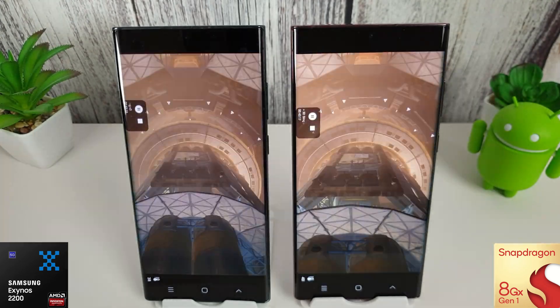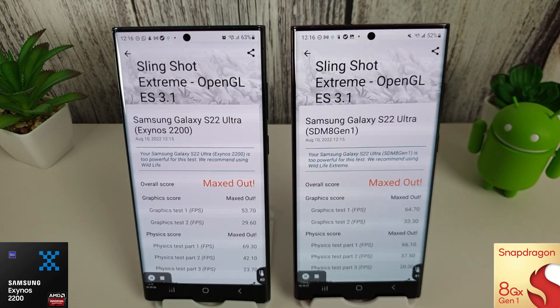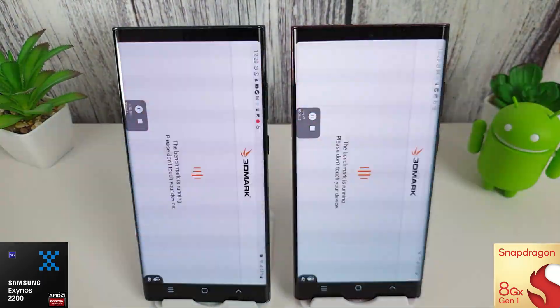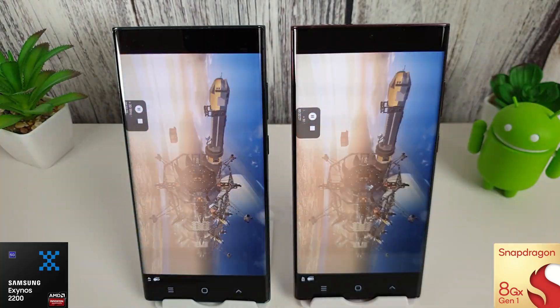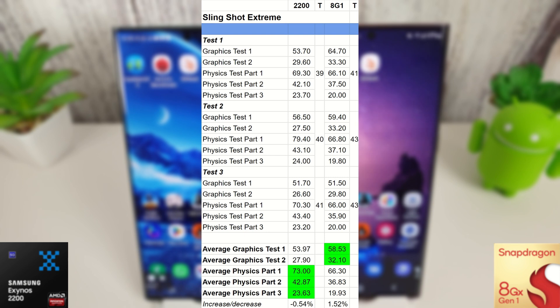Next up is the 3DMark Slingshot test, run three times. The results show only a half-percent decrease on the Exynos and a 1.5% increase on the Snapdragon — well within the margin of error. No massive improvements on either phone. It's worth noting the Snapdragon ran a lot hotter, reaching 43°C, whereas the Exynos only reached 41°C in its final test.